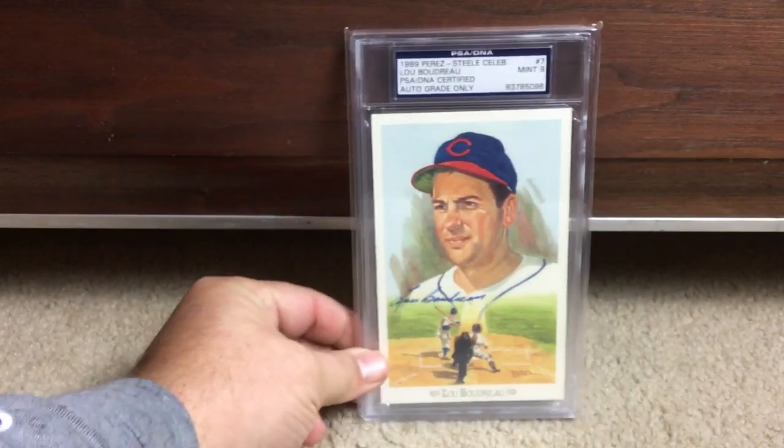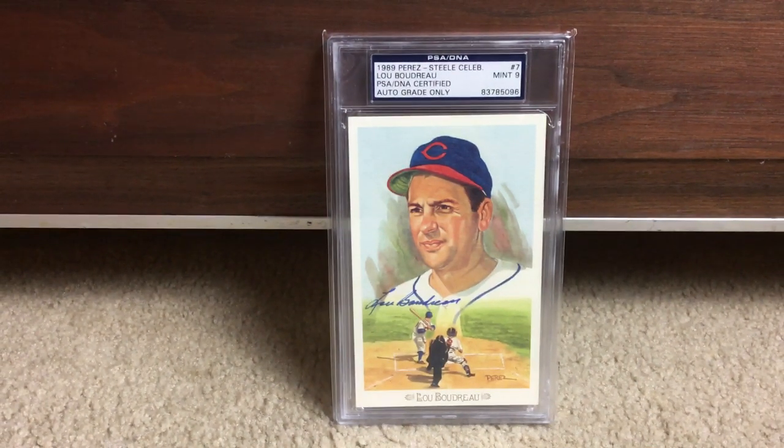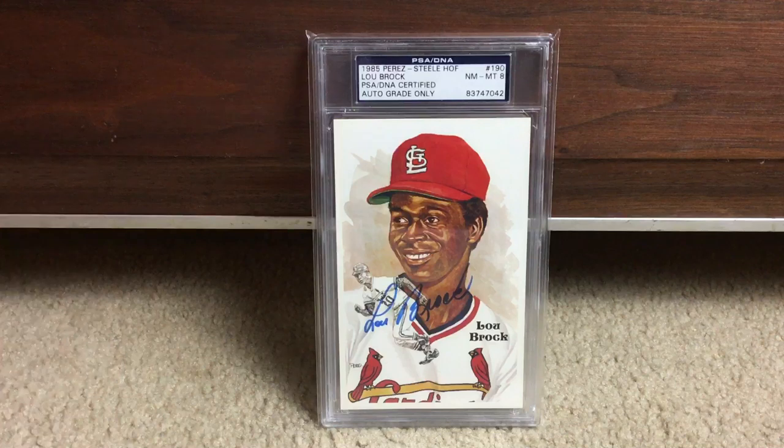A lot of people ask me, 'Mike, why do you get your autographs graded? Isn't being authentic enough?' And the answer is yes, but in order to show up on the PSA Set Registry for Hall of Famers, the autograph has to be graded. It seems silly — if it's authentic, just give it a one — but again, no one asked me.